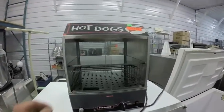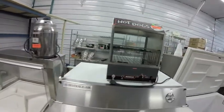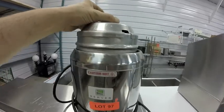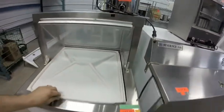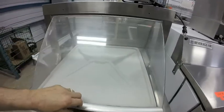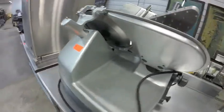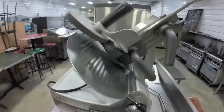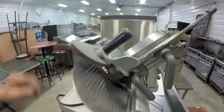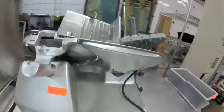Lot 96 is this Nemco hot dog hot-holding unit. Lot 97 is this hot serving unit. Lot 98 is this dipping cabinet. Lot 99 is this wonderful 12-inch Hobart automatic meat slicer — here's the Cadillac, folks. Just beautiful, hardly any signs of wear on it.